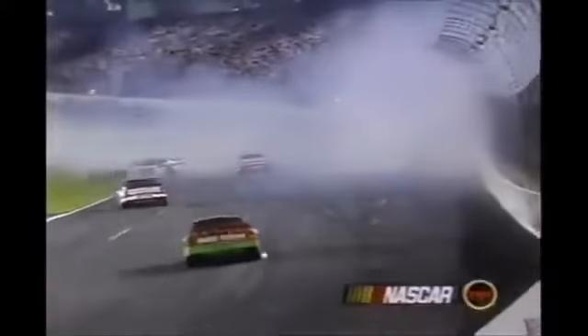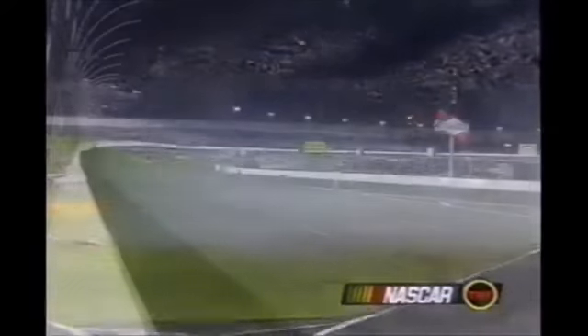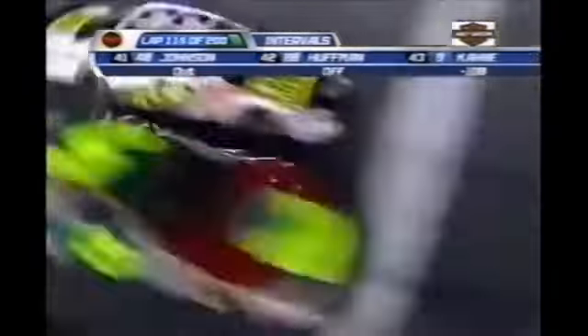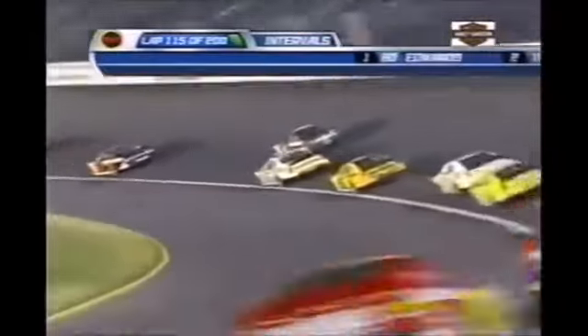It's Regan Smith in that 35 car. The big mess — just passed halfway at Lowe's Motor Speedway. Carl Edwards leads Matt Kenseth and we're under caution again. Had a tire issue, had to come to pit road under green and had a very lengthy stop.